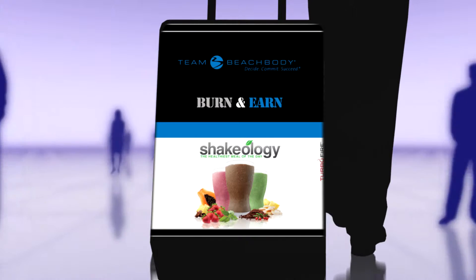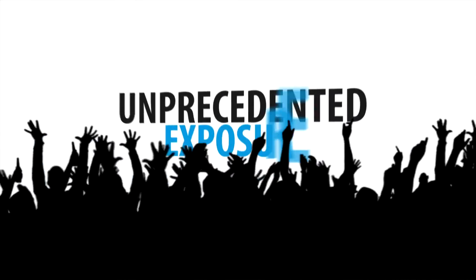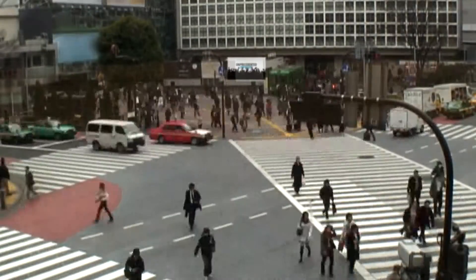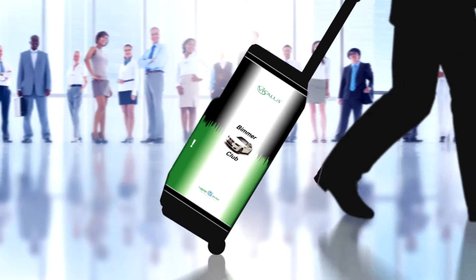Gain access to high-cost, high-traffic marketing locations for free. Unprecedented exposure. Your company, your sales force, in front of millions of potential customers.